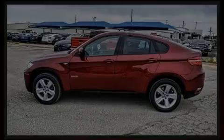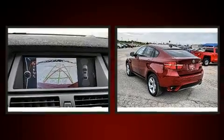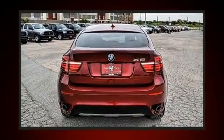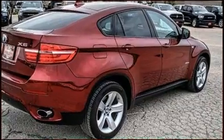Outstanding design defines the 2013 BMW X6. BMW made sure to keep road handling and sportiness at the top of its priority list. It features an automatic transmission, all-wheel drive, and a 3.0-liter 6-cylinder engine.